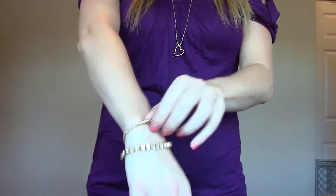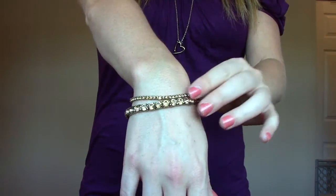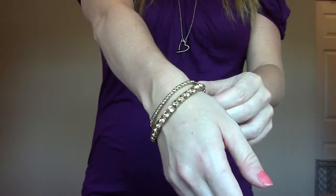I'm wearing bracelets today — just little gold sparkly bracelets, kind of a fatter one and a skinnier one.